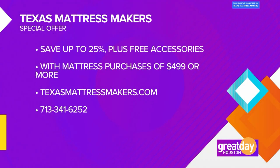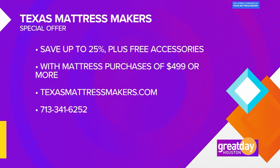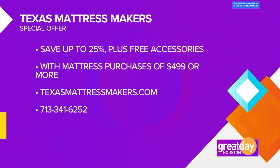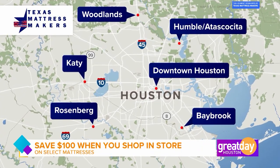The reason I wasn't in that picture is because I was home sleeping in a bed that you made — okay, to be clear. Texas Mattress Makers has a special offer for Great Day viewers. Right now, save up to 25% plus free accessories with mattress purchases of $499 or more. To order your bed online, visit texasmattressmakers.com. You can also call them at 713-341-6252. You can also visit one of their six showrooms located throughout the greater Houston area, where you can save $100 on select mattresses when you purchase in the store. We'll be right back.